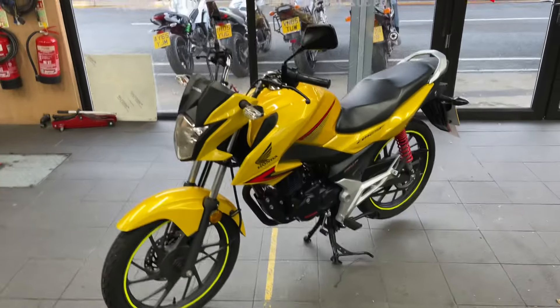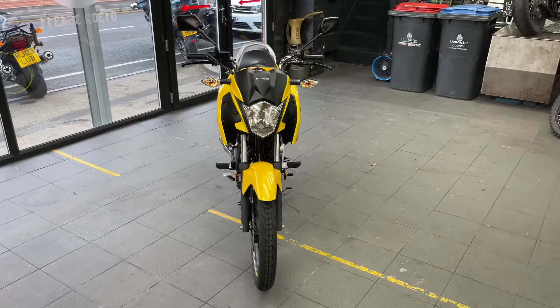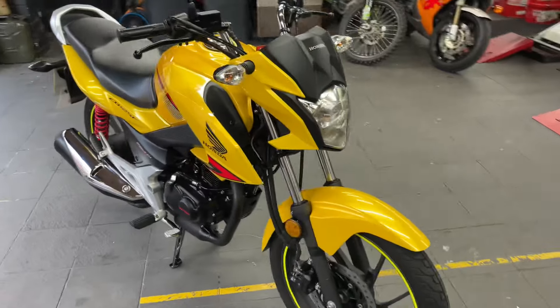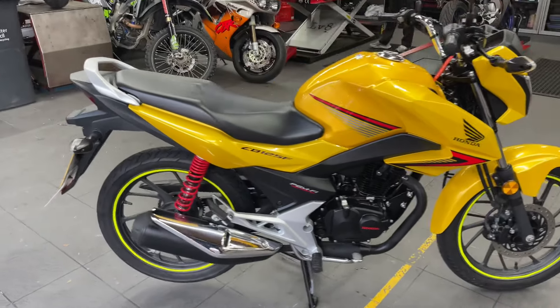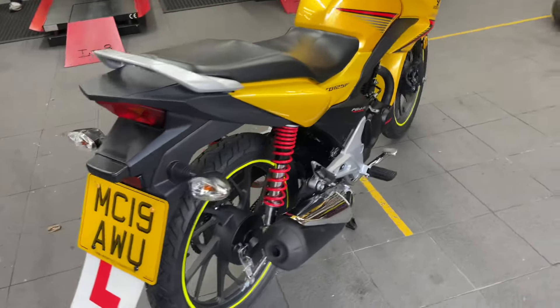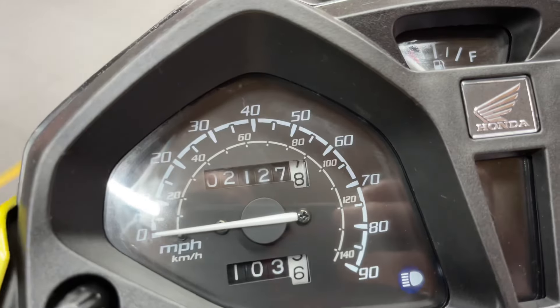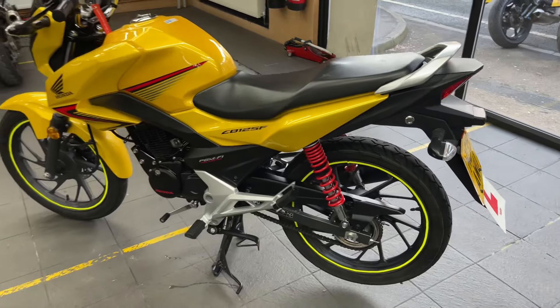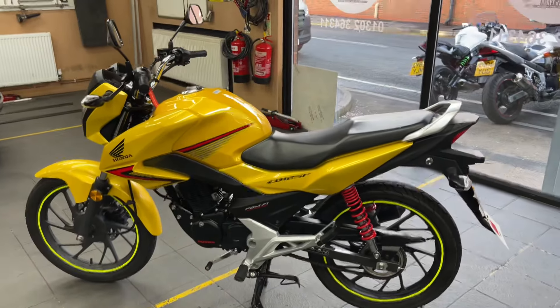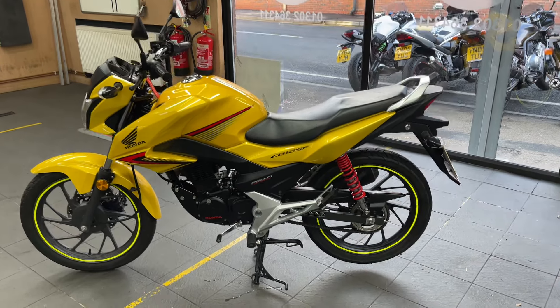Hello and welcome to Doncaster Motorcycles. We have just taken in this lovely Honda CB125F — 2019, super low mileage at 2,127 miles. A very clean machine, just been valeted, all prepped, PDI'd and ready to go.